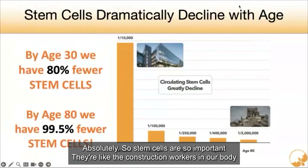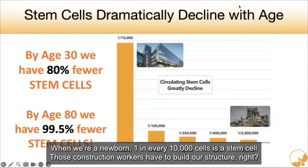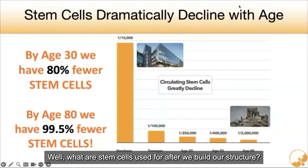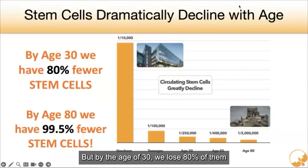Stem cells are so important. They're like the construction workers in our body. When we're young, we need a lot of construction workers. When we're a newborn, one in every 10,000 cells is a stem cell. Those construction workers have to build our structure — it has to build our body. As we age, by the age of 30, we have 80% fewer stem cells. What are stem cells used for after we build our structure? They're used for repair, for rejuvenation, for keeping us in balance in so many different ways. But by the age of 30, we lose 80% of them.